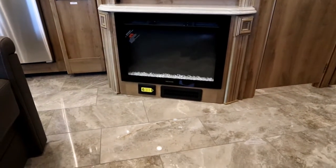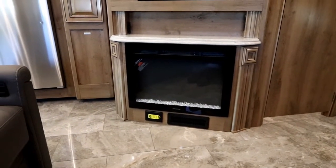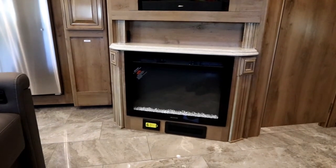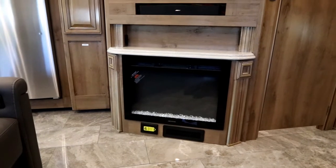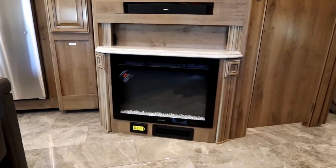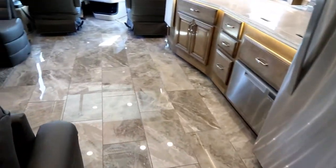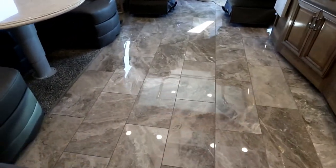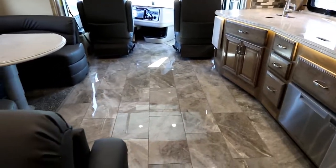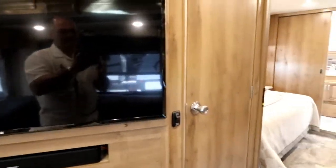Down below our fireplace is our hookup for our central vacuum. The Endeavour is equipped with a couple of great features — we do have AquaHot on board. AquaHot gives you hydronic heating rather than a propane fired furnace, as well as instant and endless hot water. A new feature for 2019 on the Endeavour: this front living area has a fully heated tile floor, electrically heated the way you would heat your residential home.